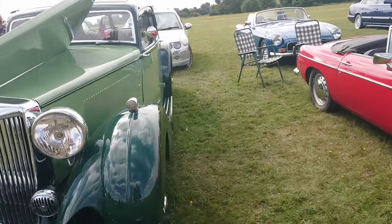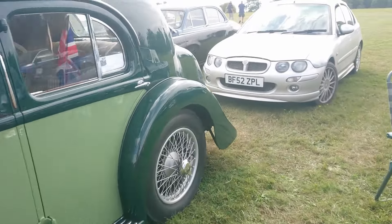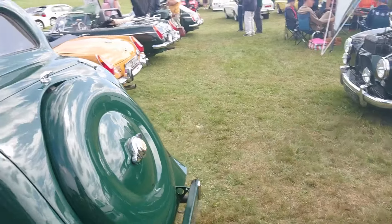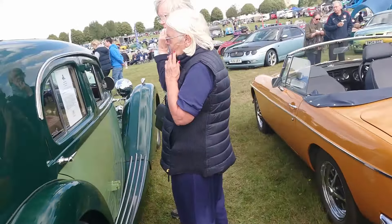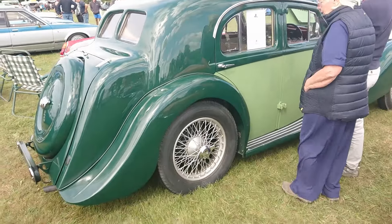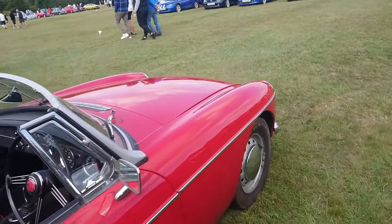Beautiful MGB here - very nice, handsome lines on this. What year is this? I'll just read the information sheet. 1938 MG SA Saloon - very nice. Then a 67-68 MGB, again with that old-fashioned steering wheel.